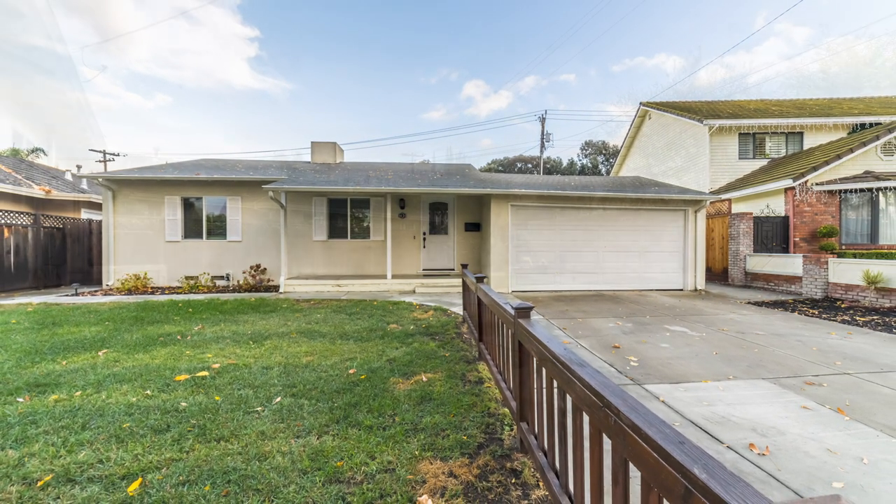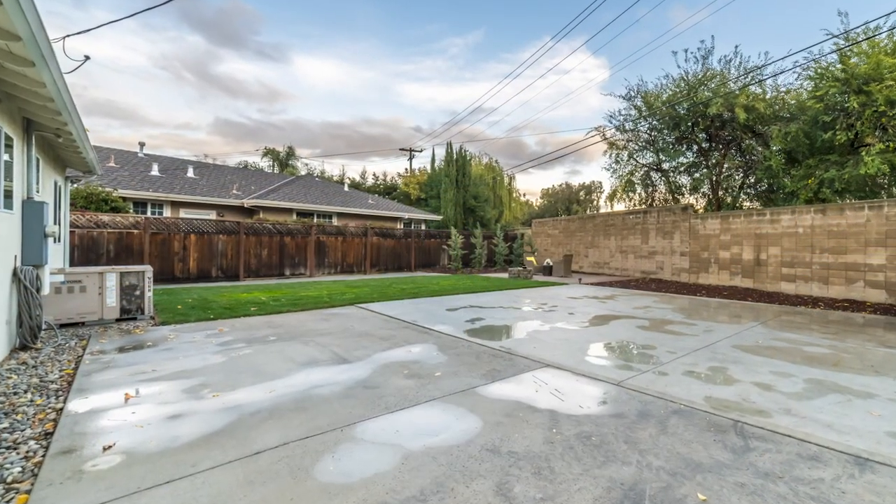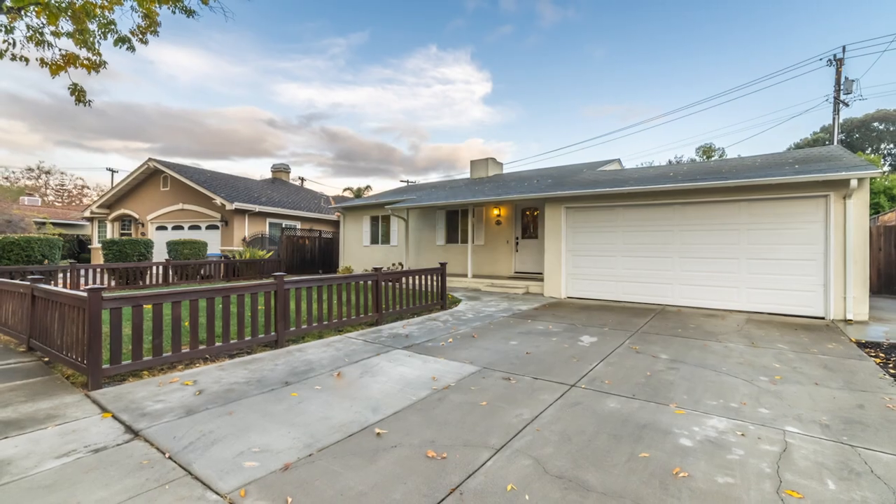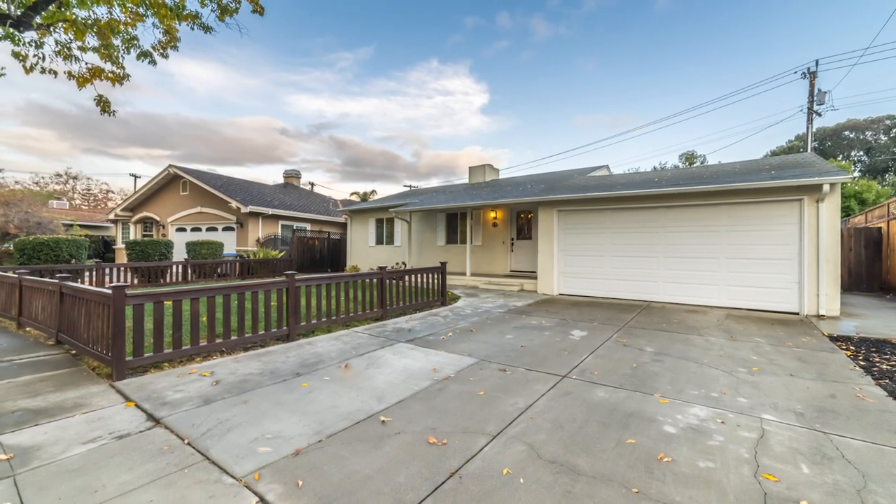This backyard is incredibly expansive. You could definitely add on to this house and make it a larger home, but there's also plenty of room for your kids to play. You actually have a garage that you can drive your car all the way through into the backyard, so it's a car lover's dream as well. We're really talking about a lot of space here.